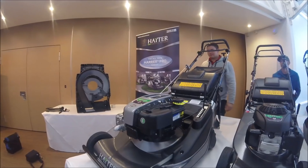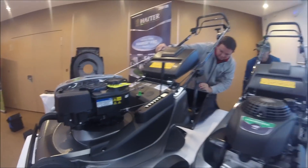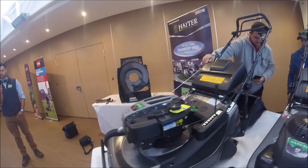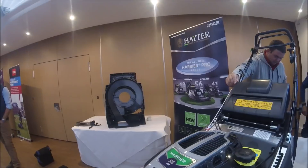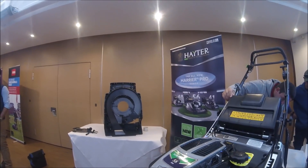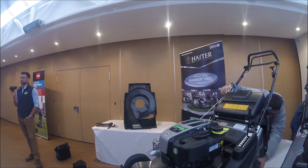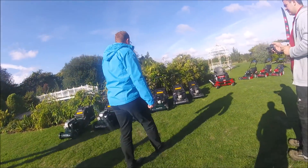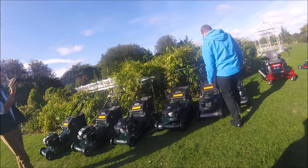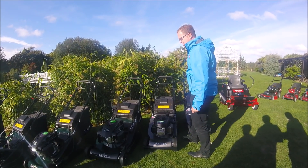They are a totally different mower than they used to be. I never got to use the old style 48 or 56 but I heard quite a lot of negative things about them. I've used the 41 for the last couple of years and I've really been impressed with it. It always surprises me when people say they bet it doesn't bag well - the 41 does. I'm hoping with the 41 being a decent mower that will carry on with the bigger 48 and 56 versions. Now I'm going to let Chris have a chat about the blade brake system.